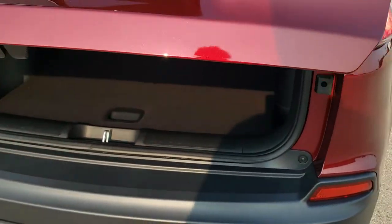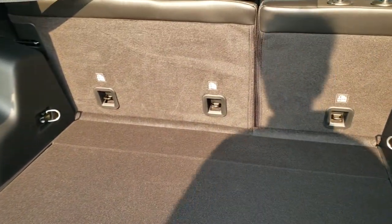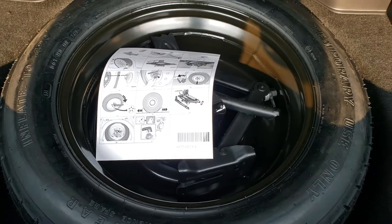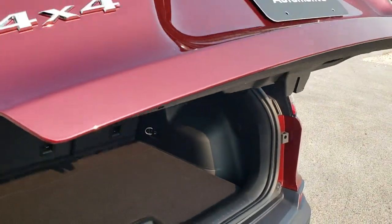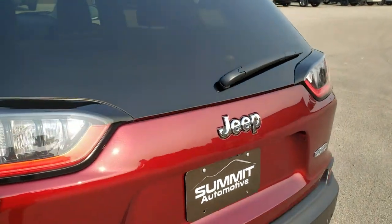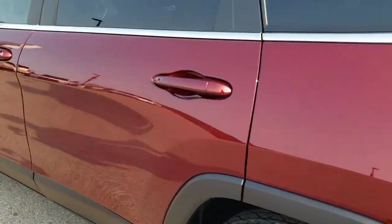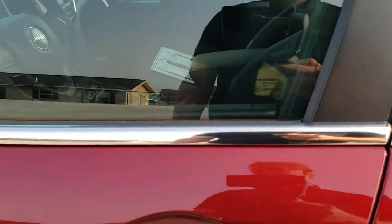You also get the power liftgate, which is a really nice feature, part of that comfort and convenience group. Those seats fold down nice and flat, which we'll show you in a little bit. And because it's a four-wheel drive, you're going to get the full-size spare tire and jack tools there. To get this gate down, you press this button. It'll beep at you and then begin its descent. You also get the enter-and-go system, so if you have the key in your pocket, you just put your hand in there and it'll automatically unlock the doors.